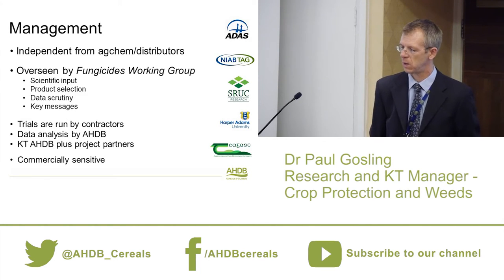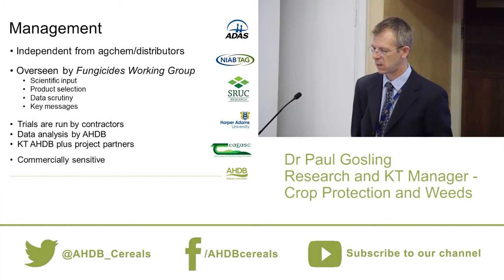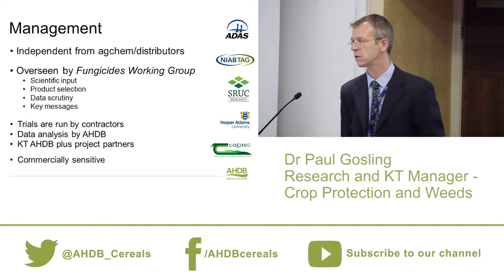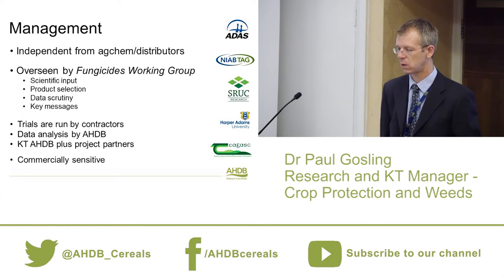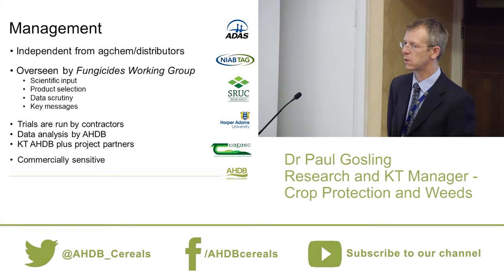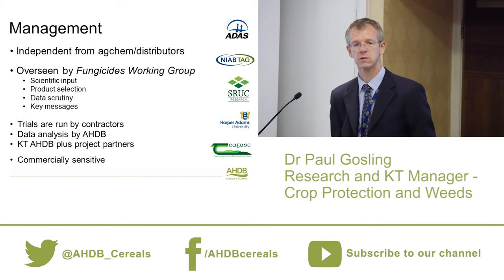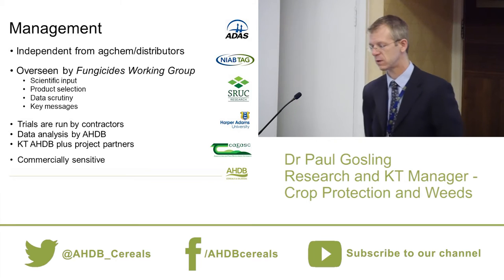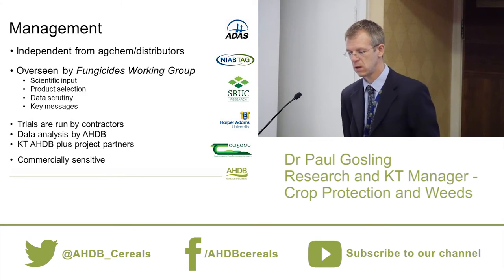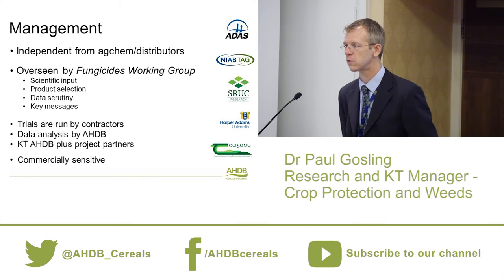The project is managed by a group of companies: ADAS, NIAB TAG, SRUC in Scotland, Harper Adams, and CHUGUS — the Irish equivalent of ADAS. It's independent from agrochemical companies and distributors, though we collaborate with them on supplying products. It's overseen by the fungicide working group, which provides scientific input, ensures robustness, selects products, scrutinises the data, and develops key messages. All data analysis is done in-house at AHDB, and knowledge transfer messages are developed collaboratively with project partners.